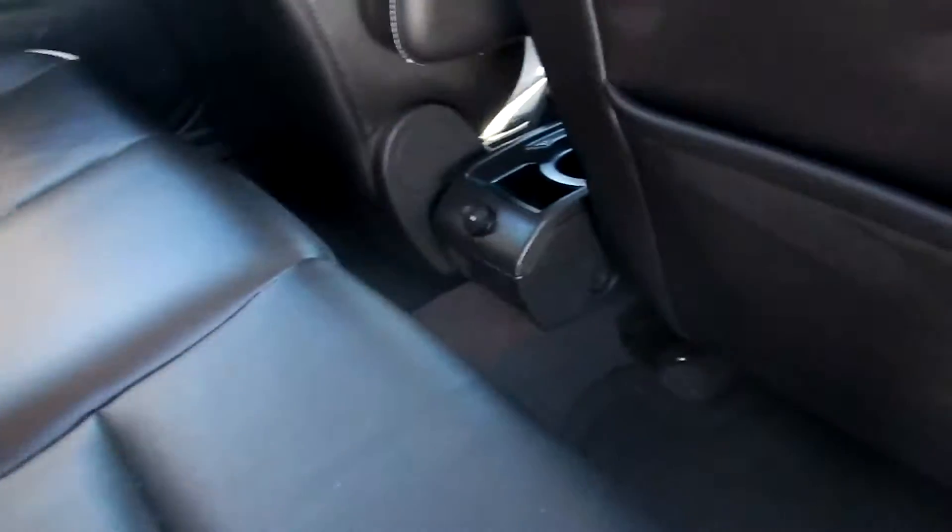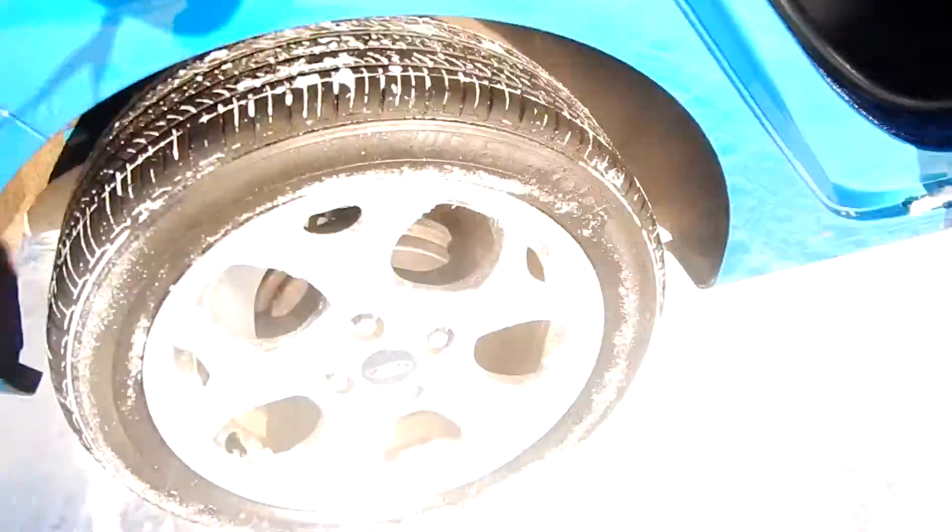Leather seats, fully featured. 12-volt plug-in for the rear seat passengers and map pockets in the back seats. Power windows. As you can see, it's got the nicer upgraded rims.